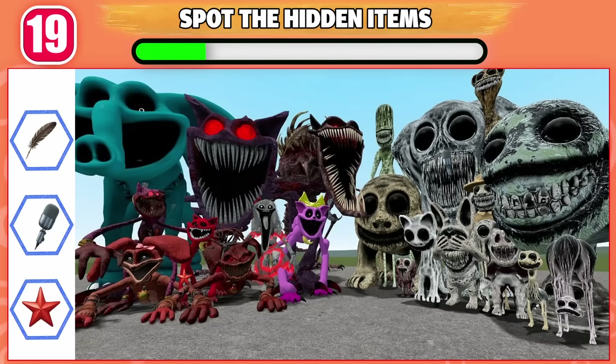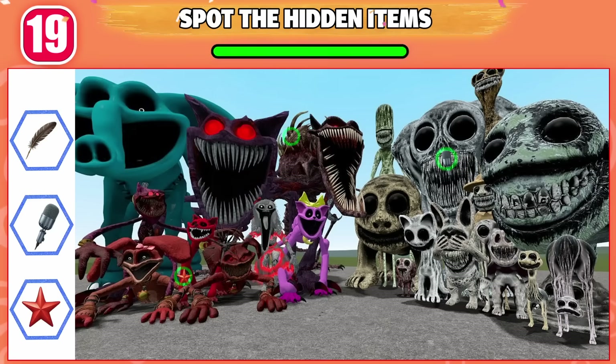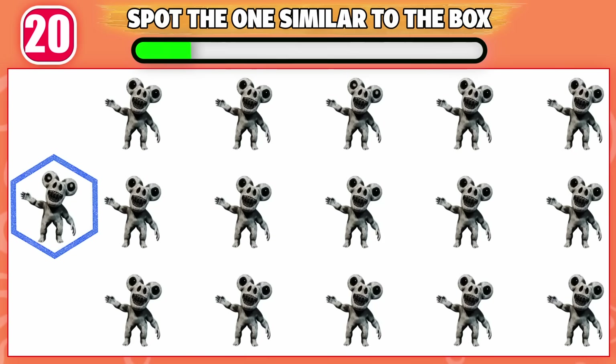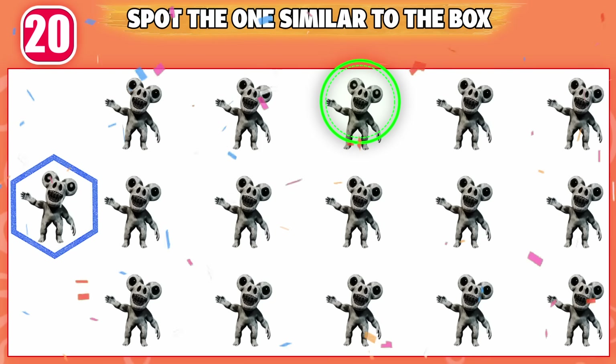Can you spot those hidden items in the picture? Here are the hidden items. Which one is similar to the box? This one is similar to the box.